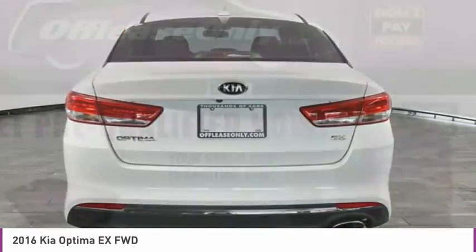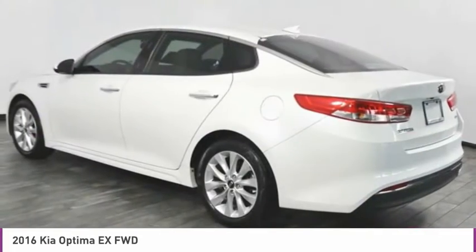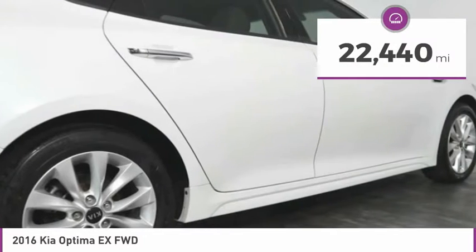Its smooth-flowing lines speak of grace and style and offer a strong hint of European luxury, and is priced below $15,000. This vehicle has less than 25,000 miles.